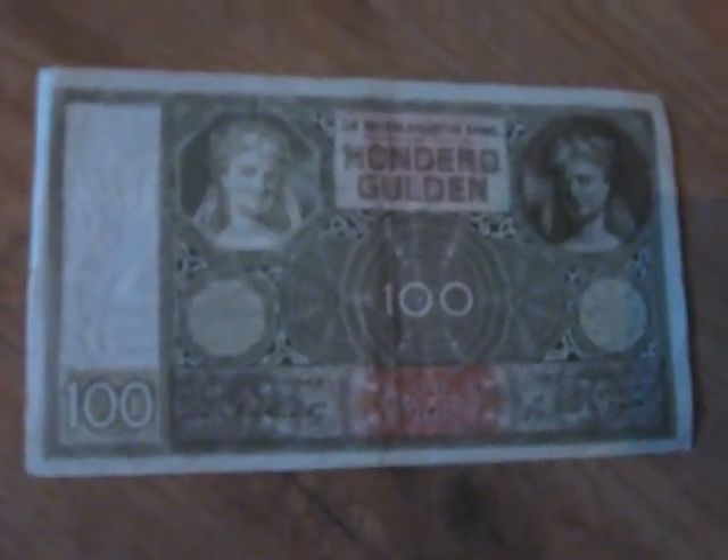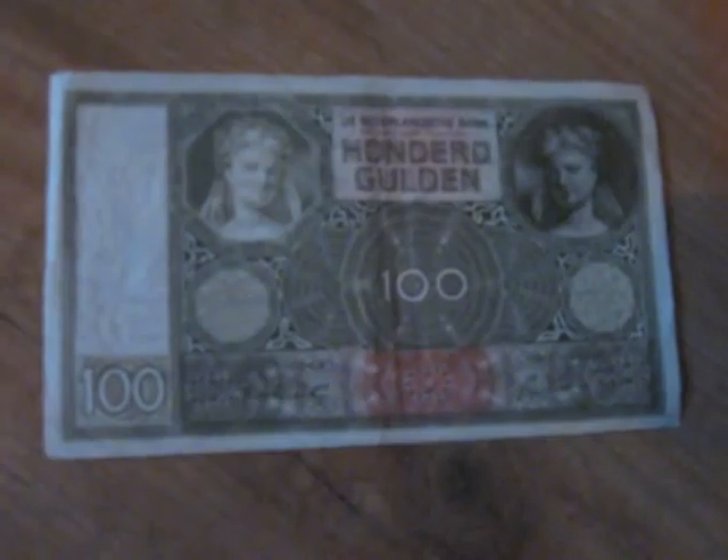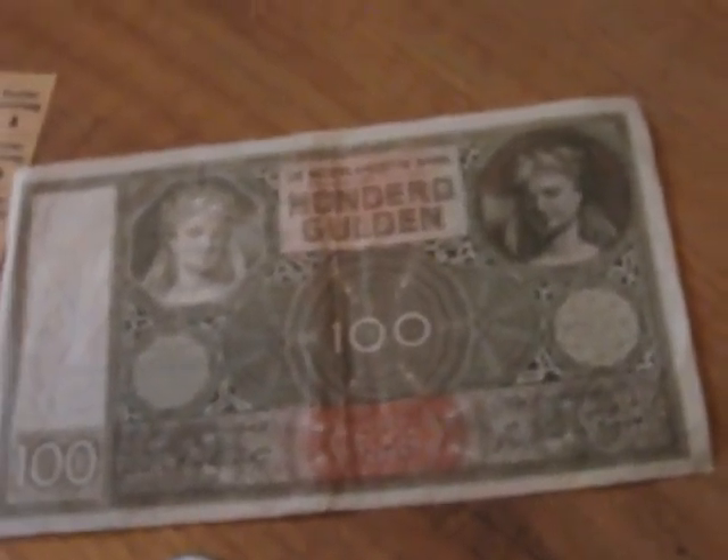Then I purchased this 100 Guilder banknote from the Second World War. It is dated 1944 on the back and says Amsterdam, 27 Maart 1944 — so printed in Amsterdam on March 27, 1944. I paid €16.55 including shipment, and the catalog value is about €33. I've listed it online for €27.50, but if it doesn't sell I'll definitely keep it, because 100 Guilder banknotes don't come up that often.